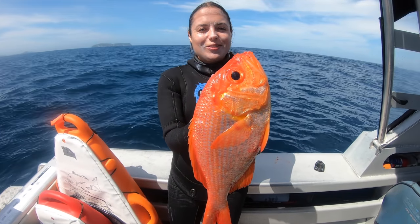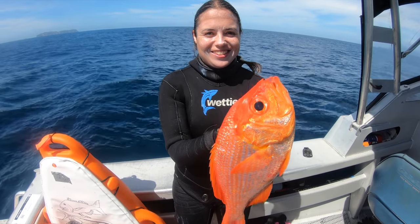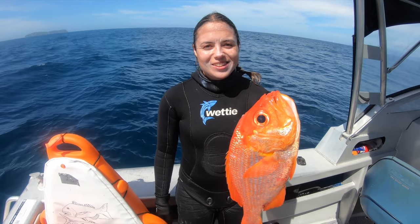Back on the boat, the big golden snapper Sophie shot looked like a really good sized one. So we had it weighed when we got back — it's a pending women's New Zealand record. A great fish and an even better day.